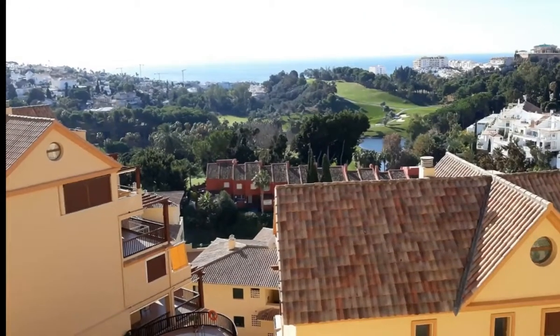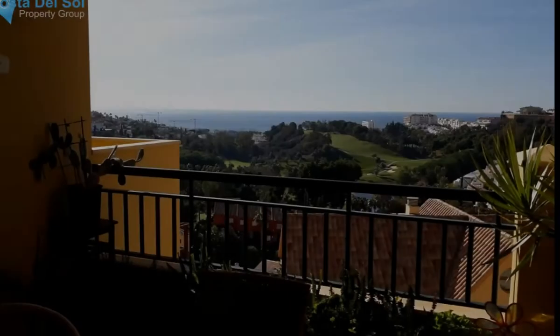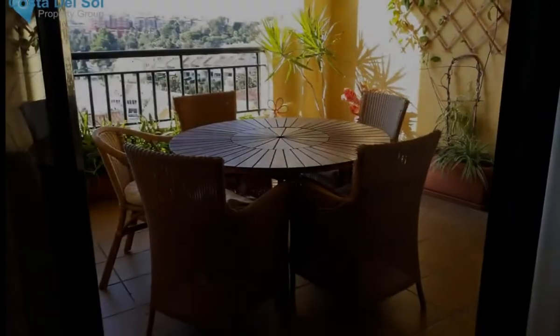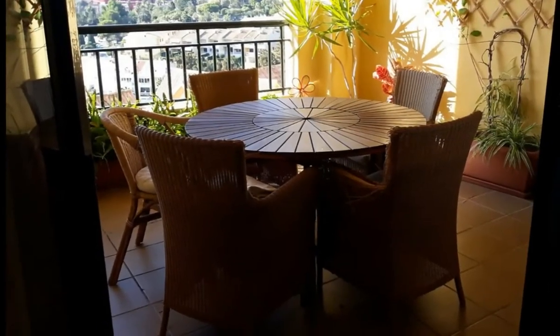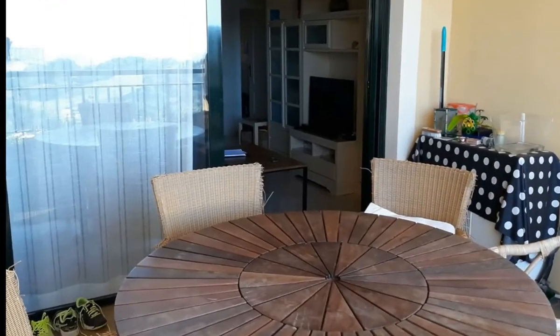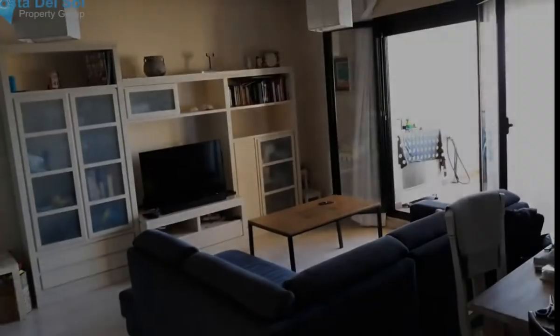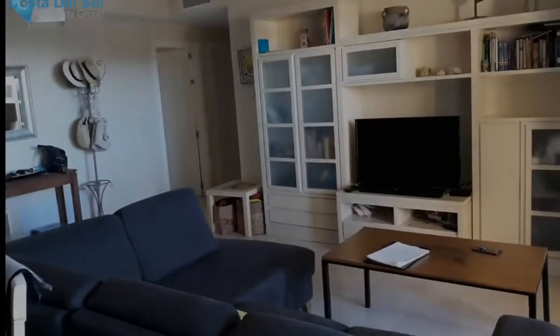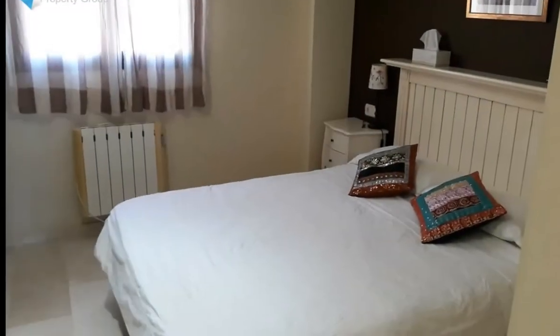Beautiful two-bedroom middle-floor apartment with stunning views over the golf course and to the sea, very close to hospital, golf course, restaurants, international school, beach, and town center. The apartment consists of two bedrooms, the main one en-suite, plus a family bathroom, spacious living room with a good-sized terrace, and a nice modern fitted kitchen with a laundry room.